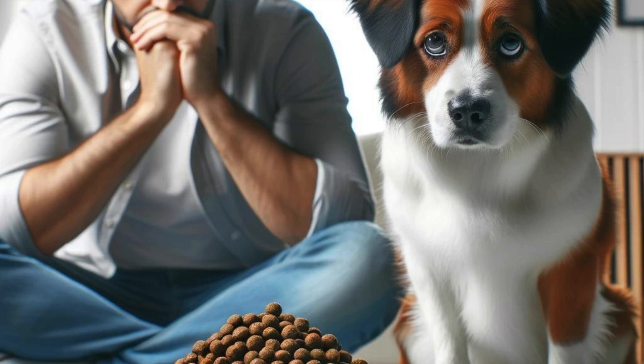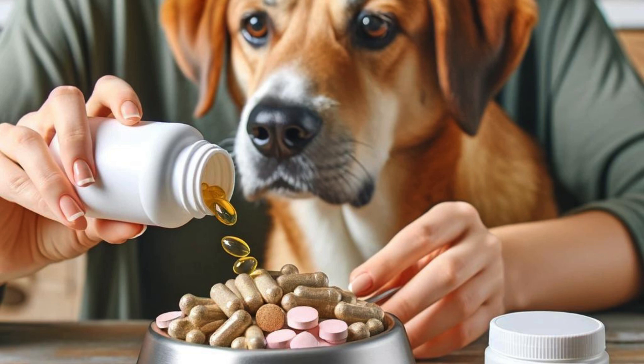Does your dog's diet need a boost? Adding supplements to their food can help improve their overall health and well-being.